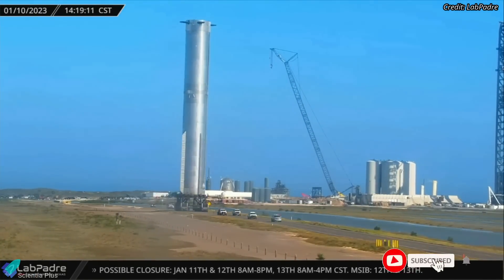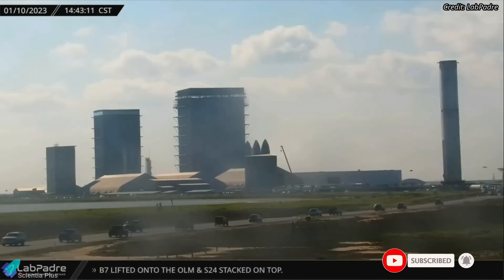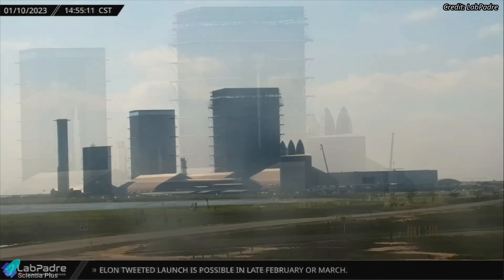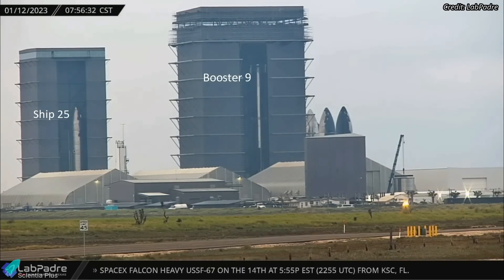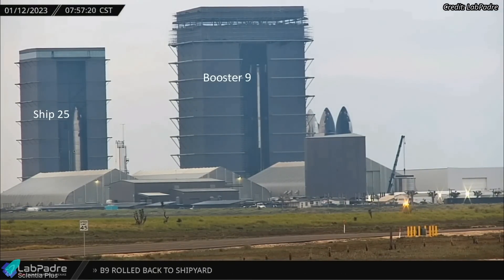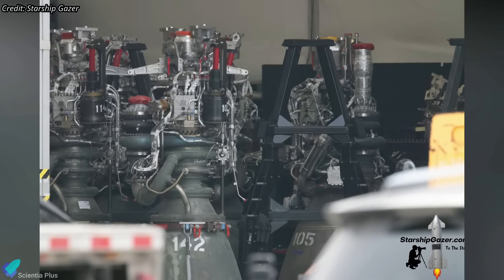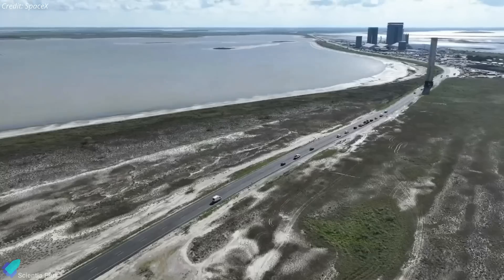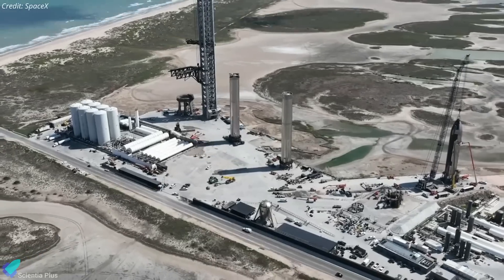Super Heavy Booster 9, which had successfully completed two rounds of cryoproof tests last month, was brought back to the build site on January 10. Booster 9 is currently stationed inside the Mega Bay, and the vehicle will soon receive 33 Raptor V2 engines. Several Raptor engines for Booster 9 have already arrived at Starbase. Once the engine installation is complete, Booster 9 will be rolled out to the launch site to begin the static fire test campaign.